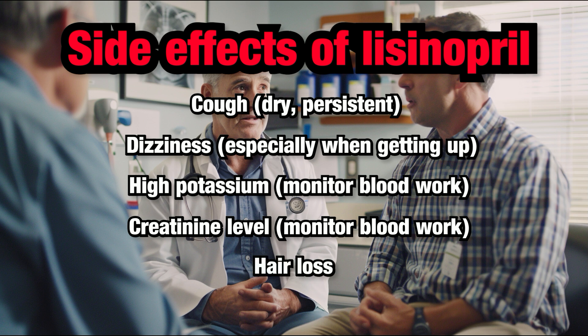Hair loss. Alopecia. While not common, some people might experience hair loss, also known as alopecia, when taking lisinopril. If you notice hair loss, discuss this with your healthcare provider to determine the cause and explore alternative treatments if necessary.